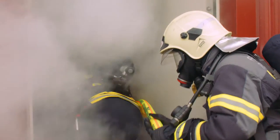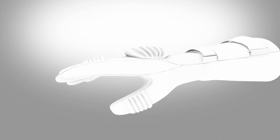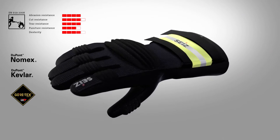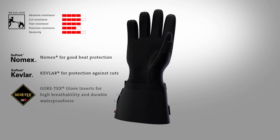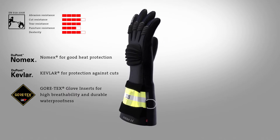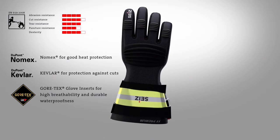These gloves guarantee, even under the hardest conditions, an uncompromising protection and make the best performances possible. The high-tech materials form an inseparable unit due to a special joining technology. This combination makes the gloves more efficient, as is expected from natural materials.